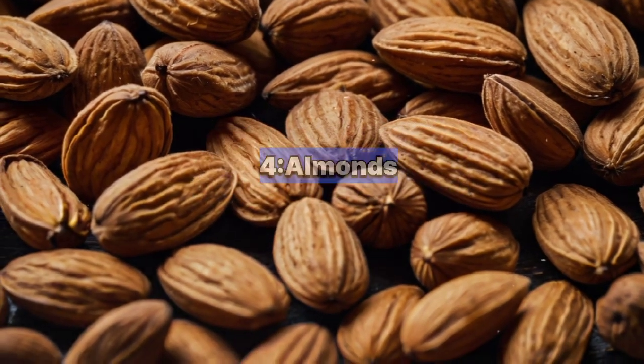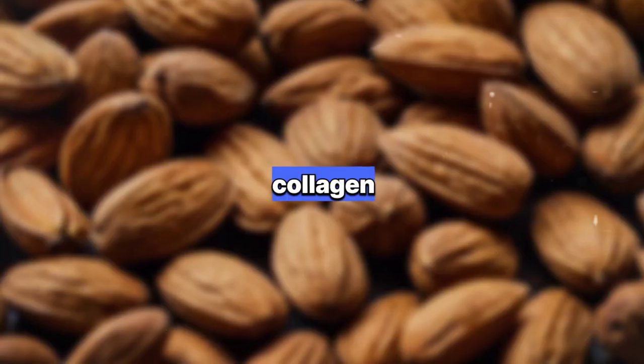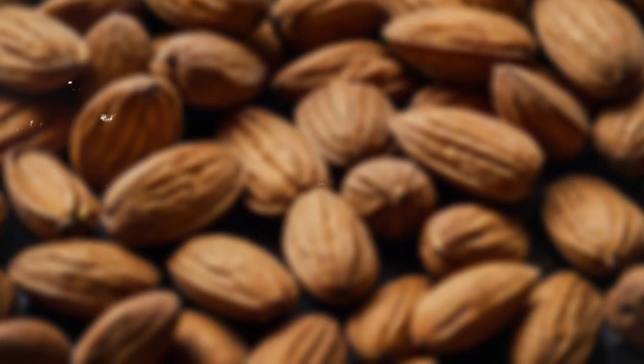4. Almonds: Packed with vitamin E, almonds nourish and protect the skin from sun damage, reduce inflammation, and promote collagen production for firm and radiant skin.